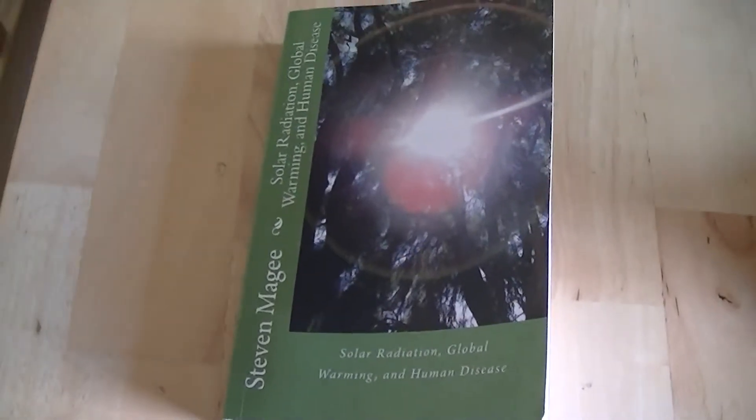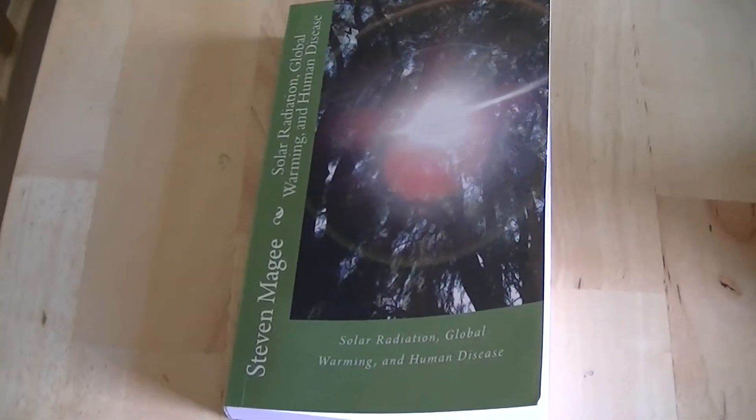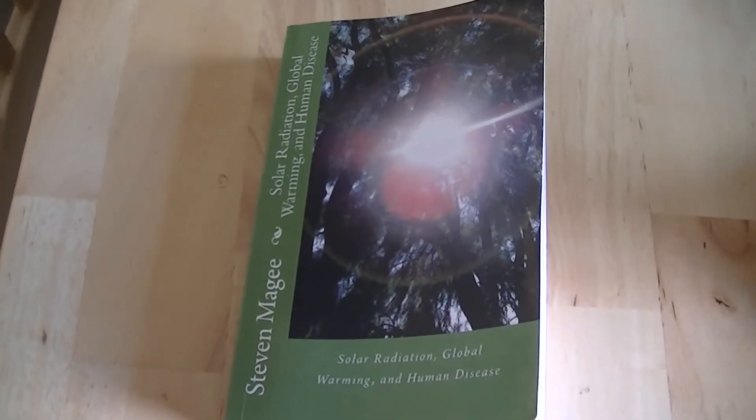If you want to know more about this subject, you'll find it in my book, Solar Radiation, Global Warming, and Human Disease. I hope you enjoyed the presentation, and I wish you the very best of health. Thank you.